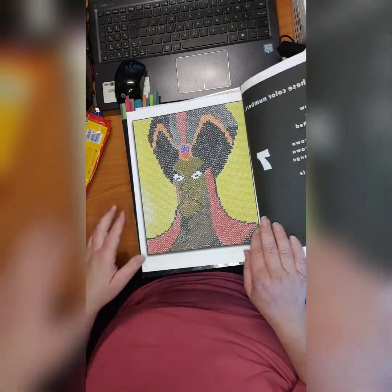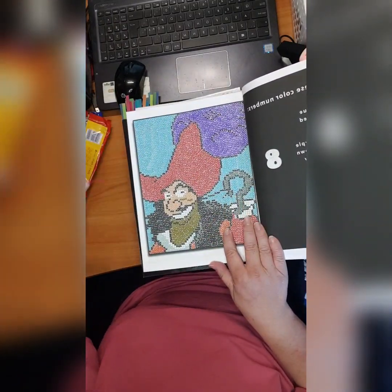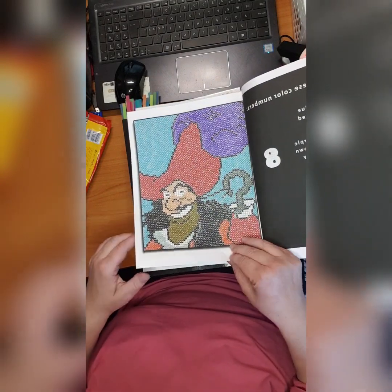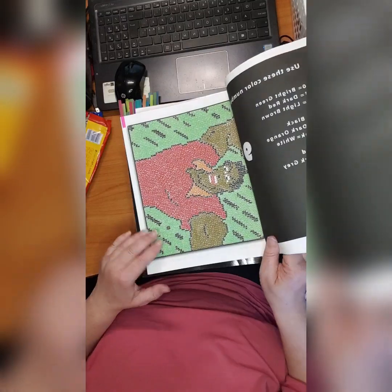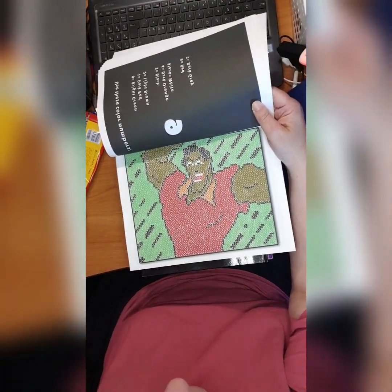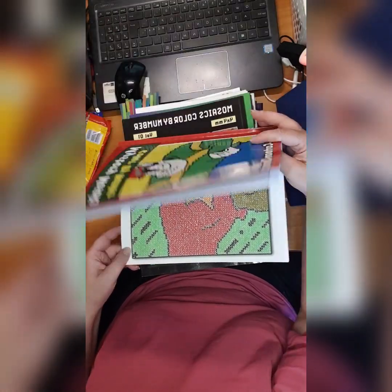Then we have the color by number books. This is 'Mystery Mosaics Color by Number: Villain Cartoon Characters' by Sunny Publishing, I think. I made three or four pages here. I love this page — really beautiful. I made Captain Hook, another nice page. And then I made this one which I have no clue about — maybe somebody can comment and tell me who this character is.